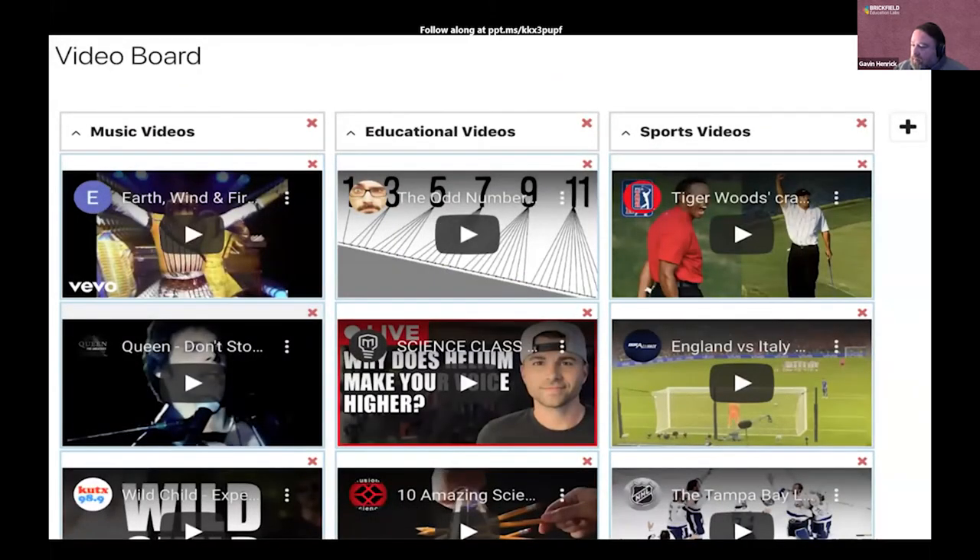Here's an example of a video board where content is separated out into columns: music videos, education and sports. Students have just added content underneath each category — there's some great music there on the video board, like Earth Wind and Fire, Queen and Wild Child. This makes it really easy for students to share content together. You could do this in a forum, but a forum isn't as visual or as structured as this.